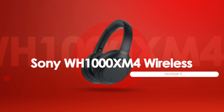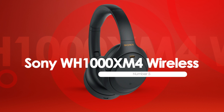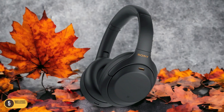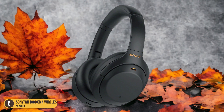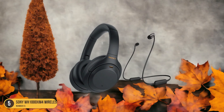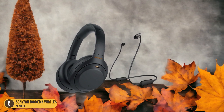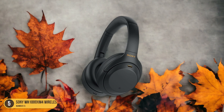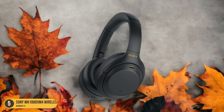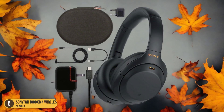At number 5, we have the Sony WH-1000XM4 Wireless, best for noise isolation. When I first slipped on the Sony WH-1000XM4 Wireless headphones, the world around me faded into a blissful silence, showcasing their unparalleled noise isolation capabilities. The low hum of the air conditioner, the distant chatter of colleagues — all vanished, leaving me alone with my music. These over-ear headphones enveloped me in a cocoon of sound, blocking out the chaos of the outside world.